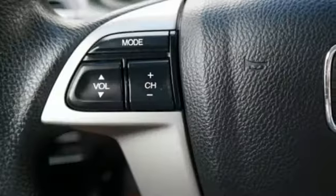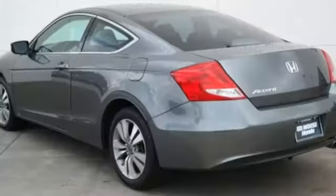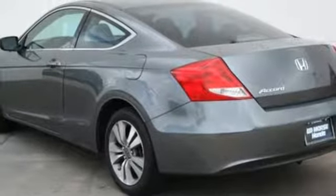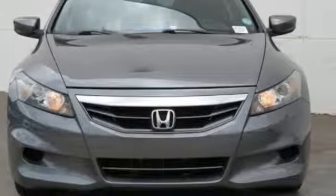Edmunds.com finds the Honda Accord offers an appealing combination of spaciousness, a relatively upscale feel, and a reputation for reliability. Every Honda is designed with a driver in mind. Take it for a test drive today.